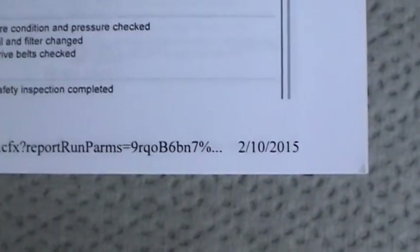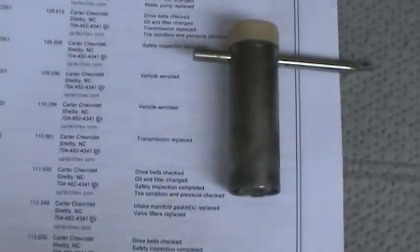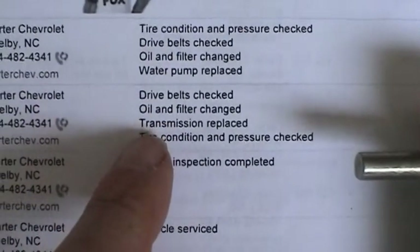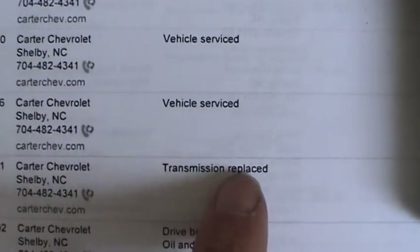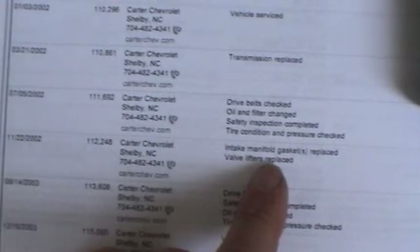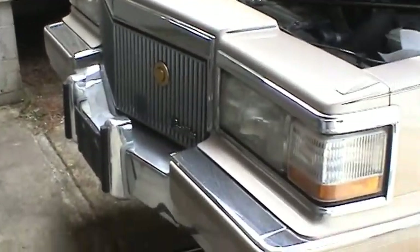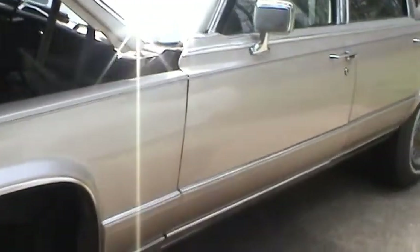I ran the Carfax on it back in February, and because I saw that the transmission has been completely replaced not once, but twice, as well as the valve lifters being replaced in the motor, it took me a long time to actually decide to buy this car. Because when you see stuff like that, I'm starting to wonder how this thing's been treated.